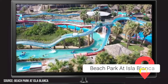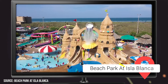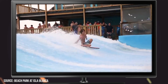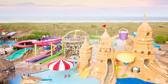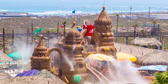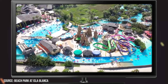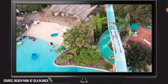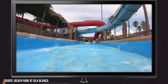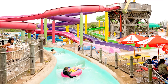Beach Park at Isla Blanca: Did someone say water slides? When you and your family need a little dose of excitement, there's no better way to spend an afternoon on South Padre Island than by visiting Beach Park at Isla Blanca. This full-featured water park has numerous water slides and rides, a surfing machine, a massive sandcastle play area, and even a hot tub bar to keep mom and dad occupied. The park's concession stands serve up a variety of tasty amusement park staples, while the Shrimp House Restaurant is a great place to enjoy a relaxing meal indoors. If you're on a budget, the park doesn't mind if you pack a picnic.